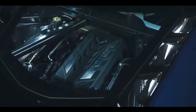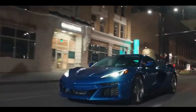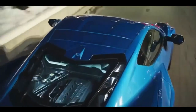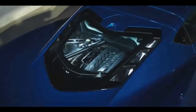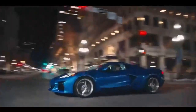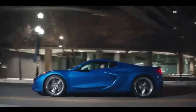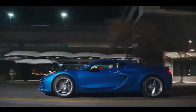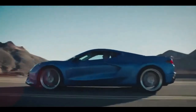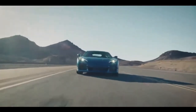The E-Ray's DNA is a combination of the base Stingray and the Z06. The Stingray contributes its 495 HP pushrod 6.2-liter V8 engine, performance exhaust, and 8-speed dual-clutch automatic transmission. Meanwhile, the Z06 provides its wider body, optional carbon ceramic brakes, and substantial tires — with front ones measuring 275/30 ZR20 and rear ones at 345/25 ZR21.